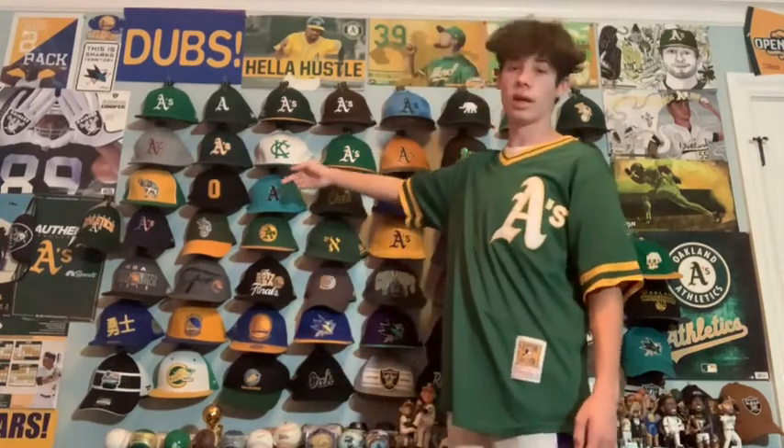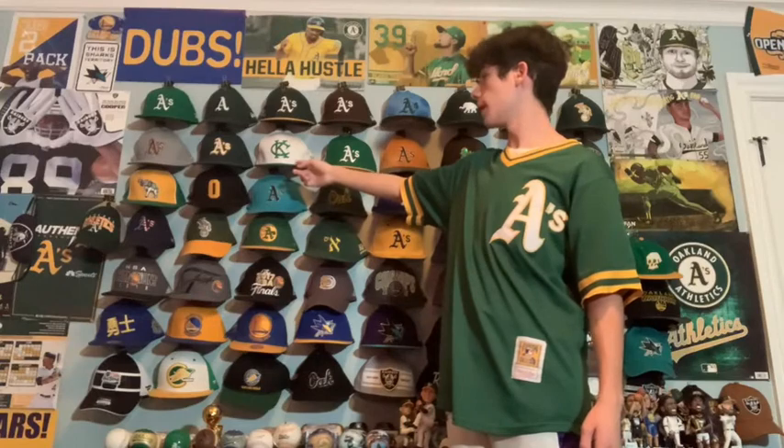Next we have the Kansas City A's hat. If you don't know, the A's used to play in Kansas City before they moved to Oakland. So I have a white and green A's Kansas City hat.